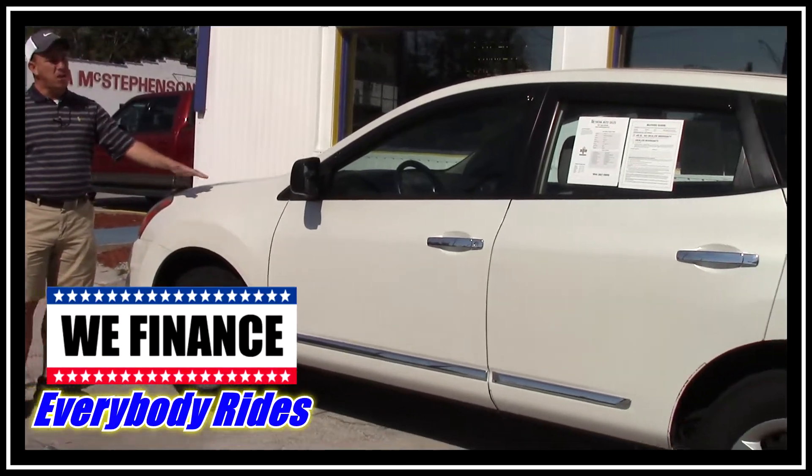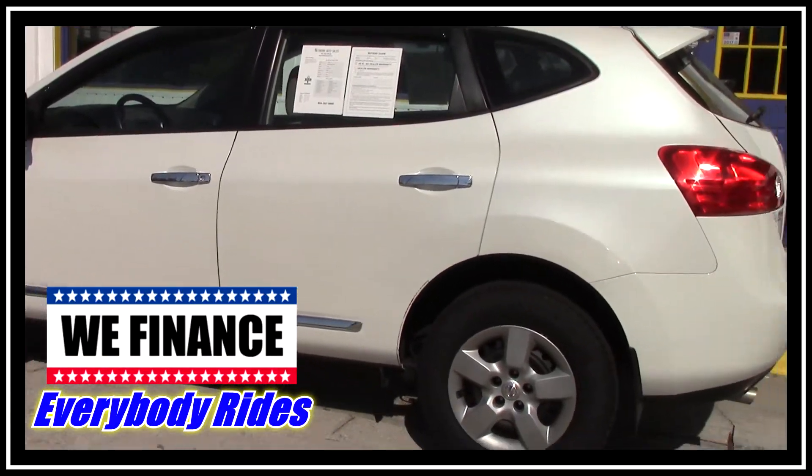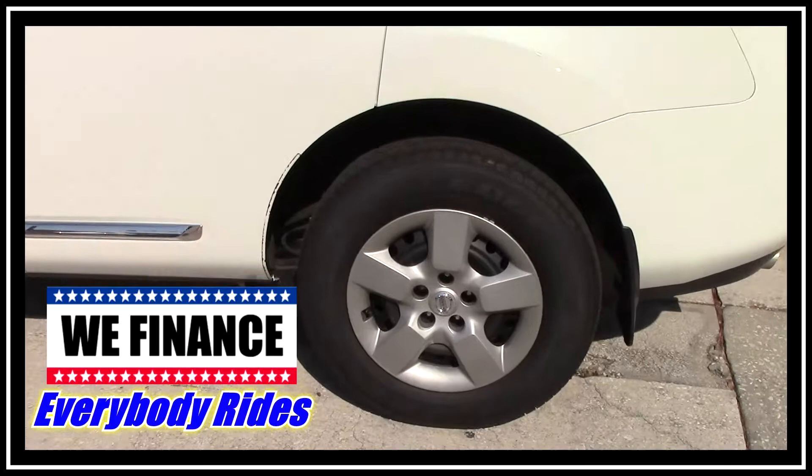This Rogue is a beautiful pearl white color. The body is in great shape — there's no dents, there's no dings. It's got a good set of tires on it.